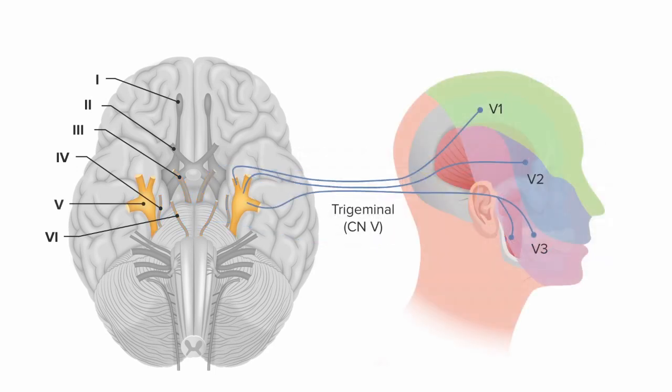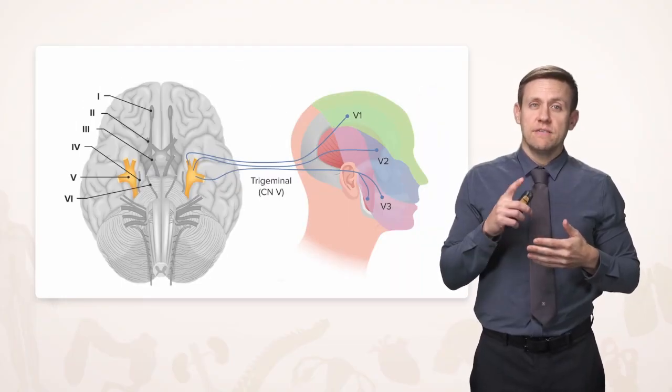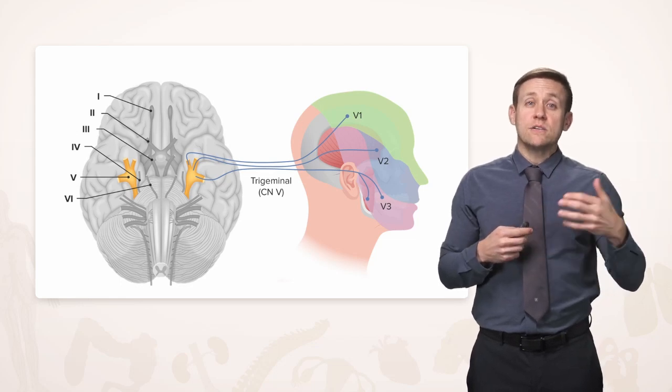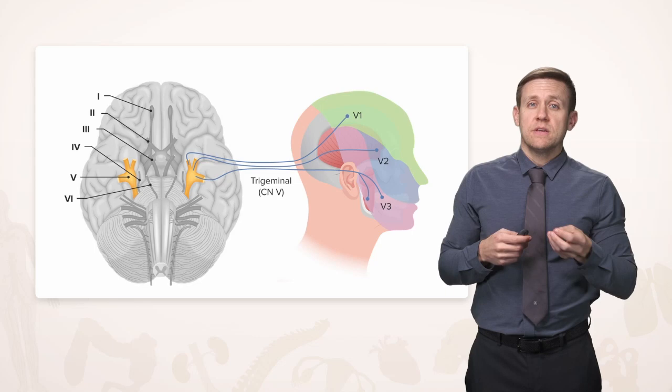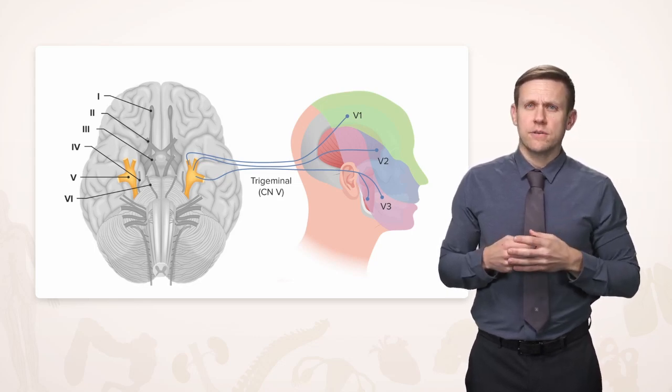Cranial nerve 5 is also called the trigeminal nerve because it has three major components, hence the term trigeminal. Sometimes you'll see them represented as V-1, V-2, and V-3, where the cranial nerve number is always a Roman numeral and the suffix numeral is an Arabic numeral for the 1, 2, or 3.